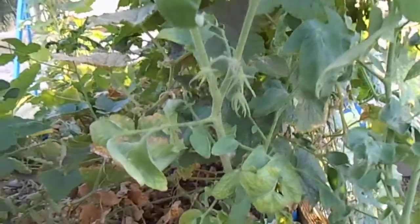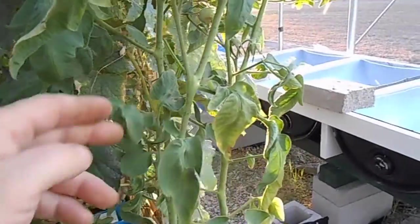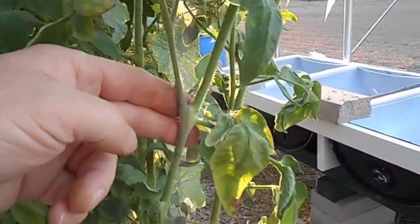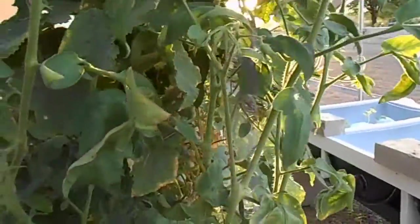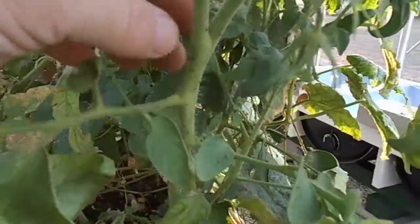As I mentioned before in the earlier videos, these were just cuttings that I took off some of the other plants — some of the suckers that I removed and the tops of a couple of the plants that were dying off. I've got some issues going on here and I'm not real sure what this is.